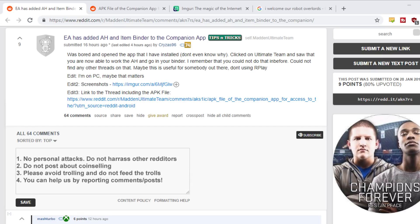Hey, GetVox here. So I talked about this on stream today and I kind of freaked out. I want to go over my thoughts on EA adding the auction house and item binder to the companion app.